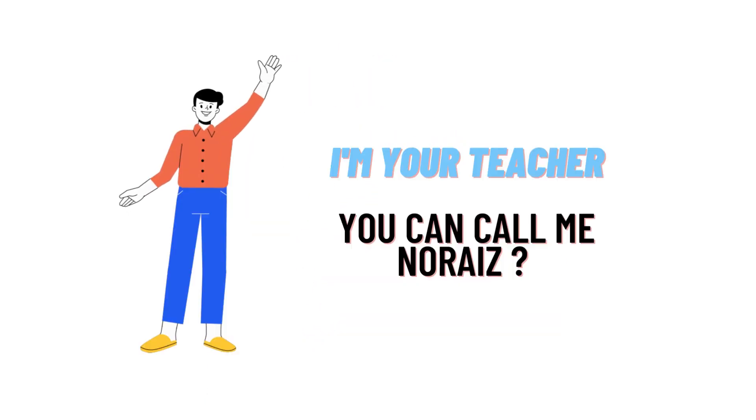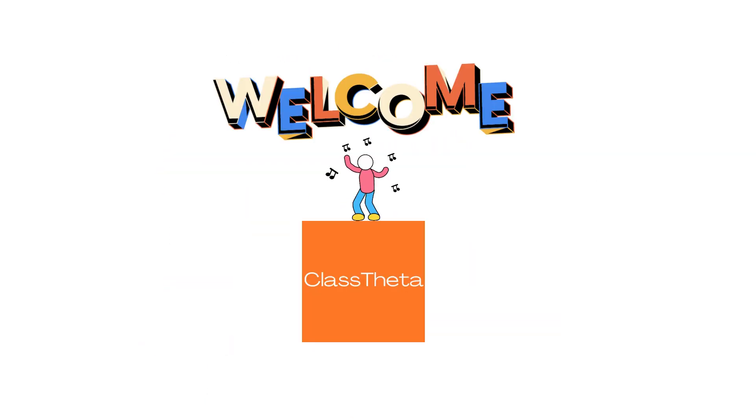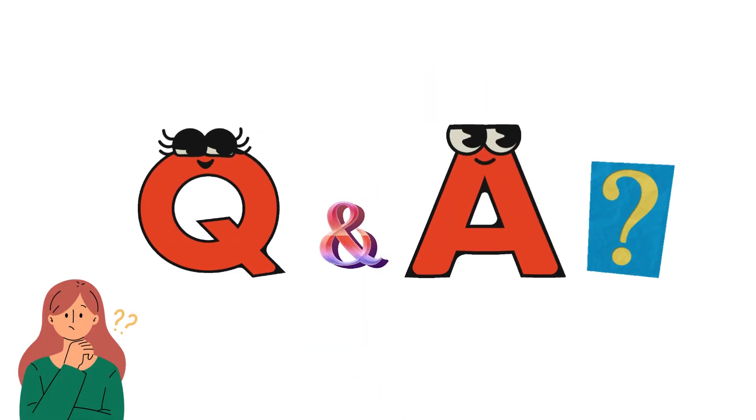Hello everybody, how are you? I am Noria, your teacher here, and we will be teaching you different questions and their answers. I welcome you on ClassData.com where we will be discussing questions. So let's get on the questions.